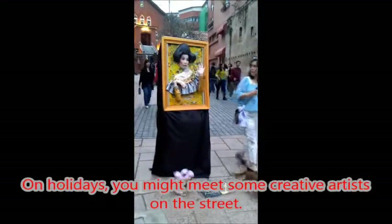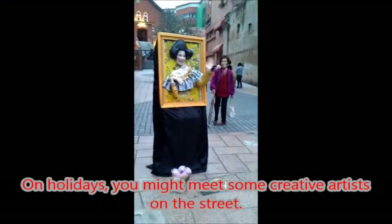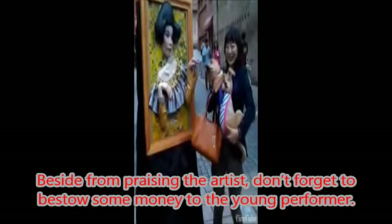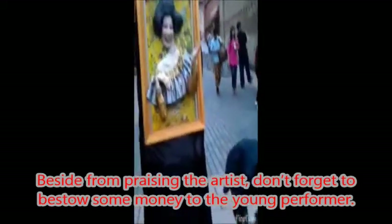On holidays, you might meet some creative artists on the street. Besides admiring the artist, don't forget to give some money to the young performer.